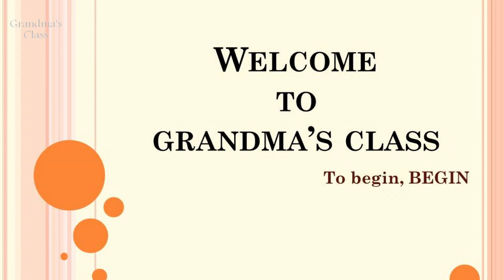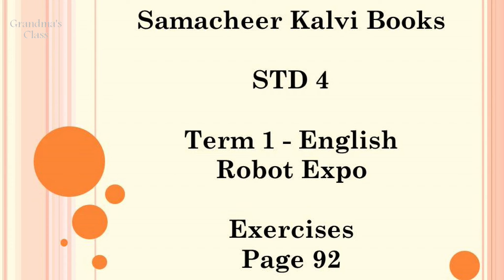Om Sairam. Vanakkam. Welcome to Grandma's Class. In this video, we are going to do the exercises on page number 92 of Robot Expo, Term 1 English, Standard 4, Samachir Kalvi.